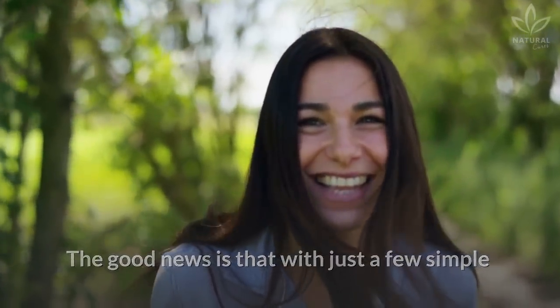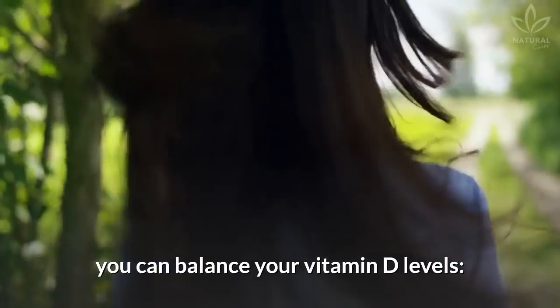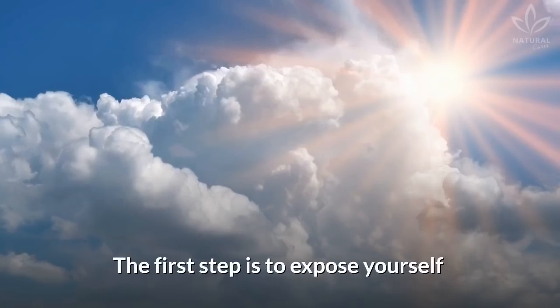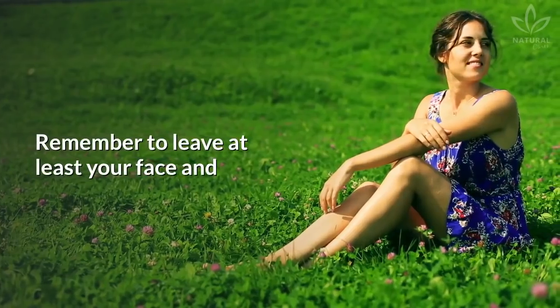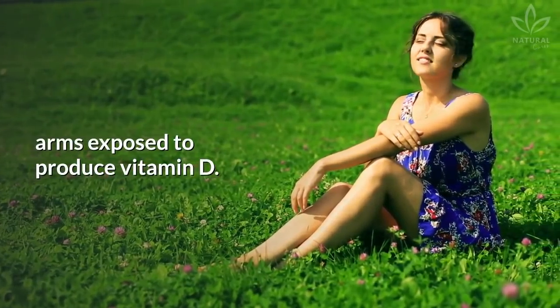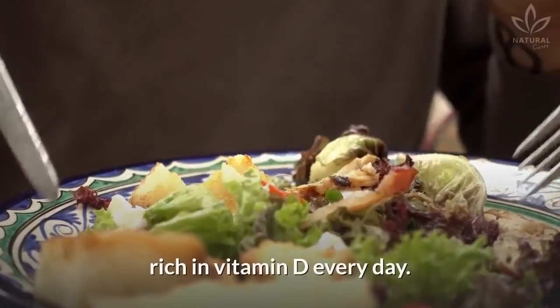The good news is that with just a few simple adjustments to your lifestyle and eating habits, you can balance your vitamin D levels. The first step is to expose yourself to sunlight every day for 30 minutes. Remember to leave at least your face and arms exposed to produce vitamin D. Eat one or two portions of foods rich in vitamin D every day.